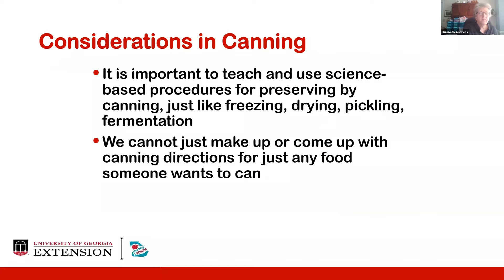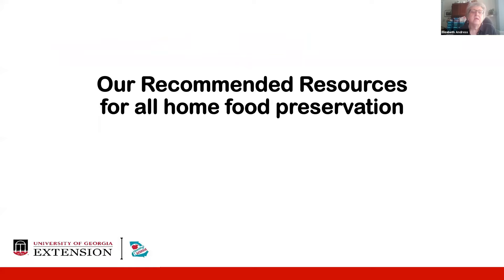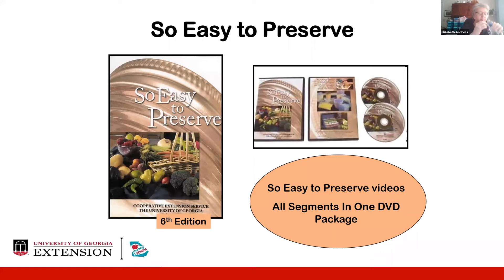It's important for educators to teach and for all of us to use science-based procedures for preserving by canning, just like with freezing, drying, pickling, and fermentation. We cannot just make up canning directions for any food or recipe that someone wants to can — that is one of our limitations in using canning as a safe method of home food preservation. To help people with all the necessary steps and details to safely can food, as well as to carry out other methods, we have a number of resources available through Georgia Cooperative Extension.